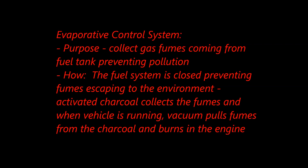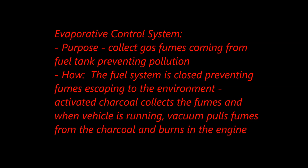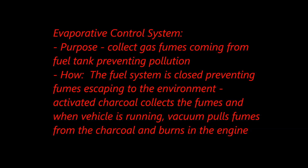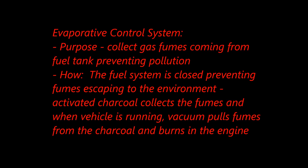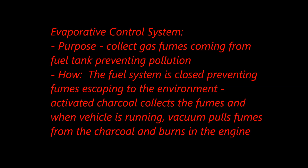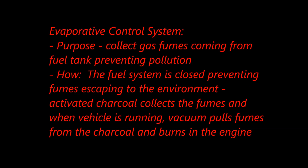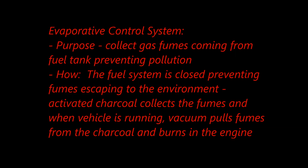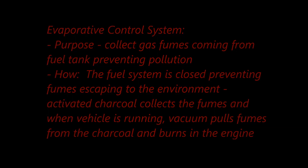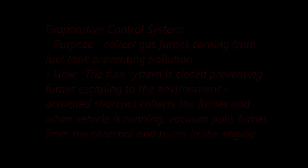So I wanted to check the evaporative control system to see if it was functioning properly. One of the best friends out there is the Internet, and I did some research. It turns out that the evaporative control solenoid, or the valve, is one of the biggest problems being experienced with these Santa Fe's in causing starting problems and stalling. From that point, we decided to locate the evaporative control valve and see if we could find any obvious conditions that would indicate a failure in this system.